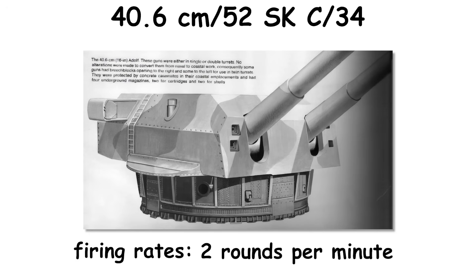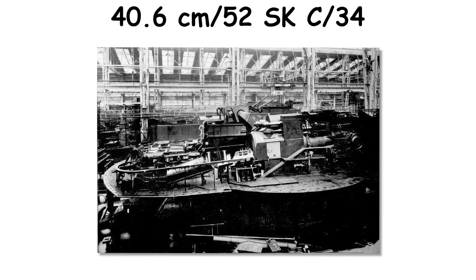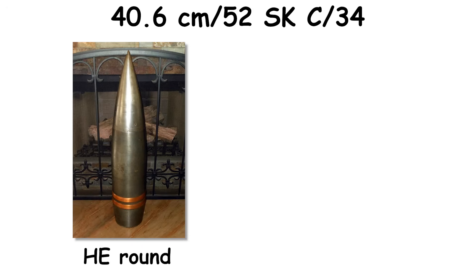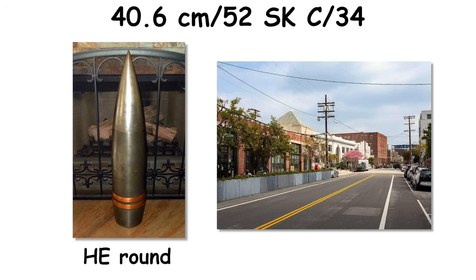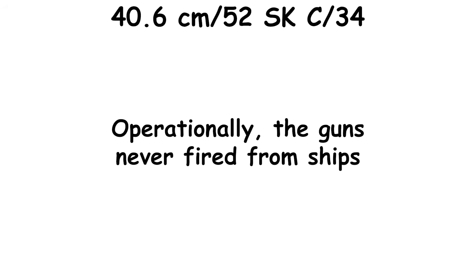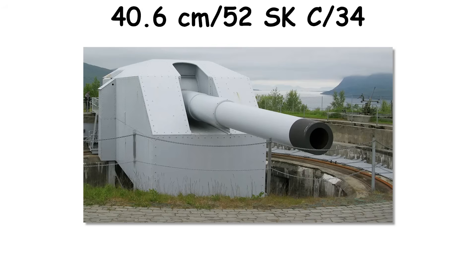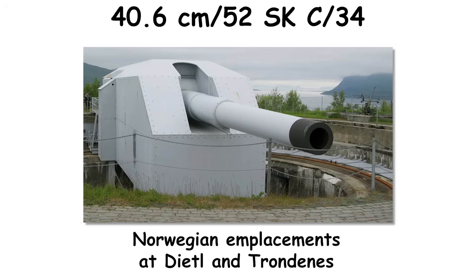Producing flatter trajectories suitable for long-reach harassment across the English Channel, sustained firing rates around two rounds per minute were practiced. A battery could walk fire from a shoreline up into a harbor district in a few minutes, with single HE strikes tearing open a street segment the size of a small parking lot, and AP dedicated to hard targets where line-of-sight permitted. Operationally, the guns never fired from ships. Battery Lindemann, near Sangatte, fought a cross-channel counter-battery duel throughout the war, and Norwegian emplacements at Dietl and Trondheim remained active into the 1950s.